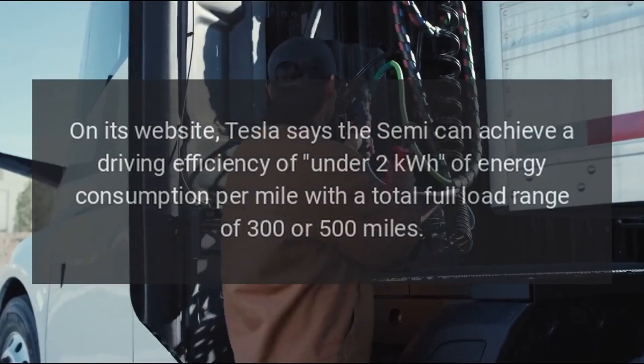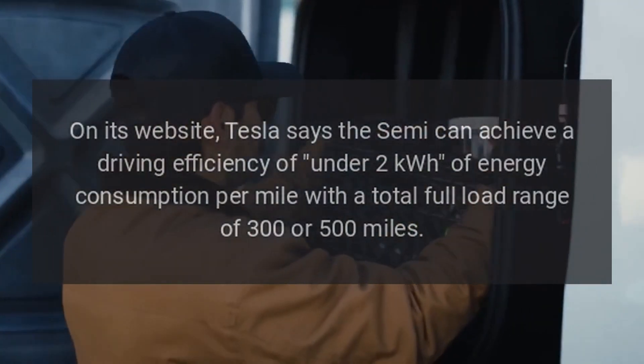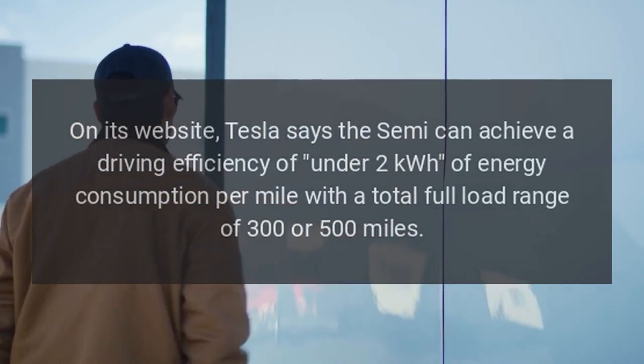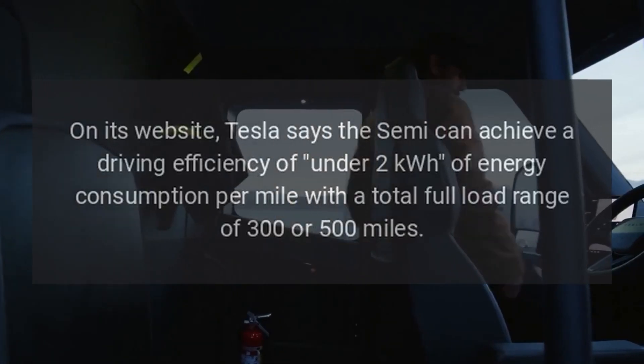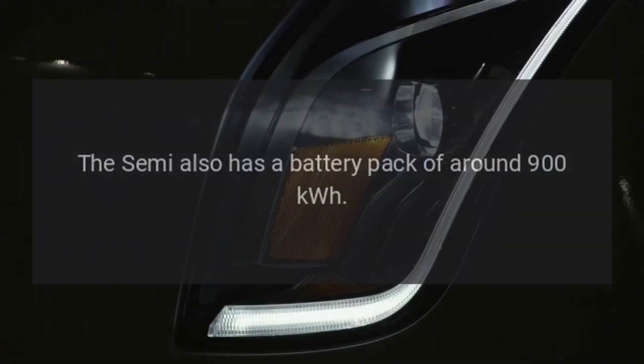On its website, Tesla says the Semi can achieve a driving efficiency of under 2 kWh of energy consumption per mile, with a total full load range of 300 or 500 miles. The Semi also has a battery pack of around 900 kWh.